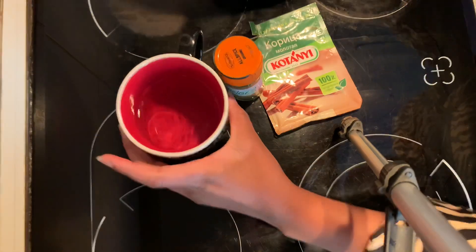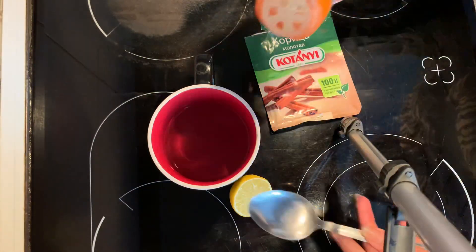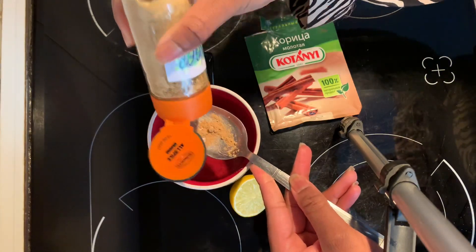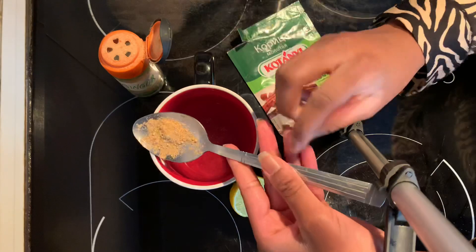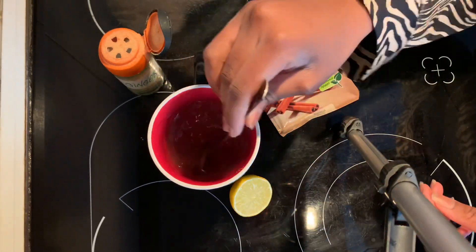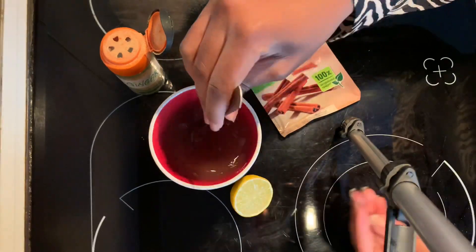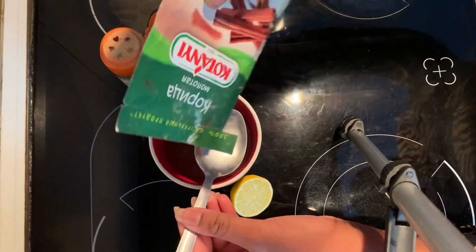Then I'll add just a bit of ginger. If you want, you can use fresh ginger instead of ginger powder. And then I'll add some cinnamon.